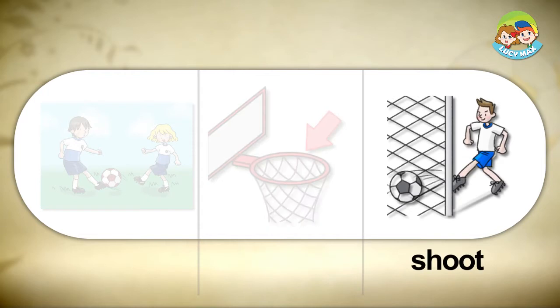Shoot. When someone shoots in a sport, he tries to score. In the picture, the soccer player shoots by kicking the ball at the net. In basketball, the player shoots by throwing the ball.